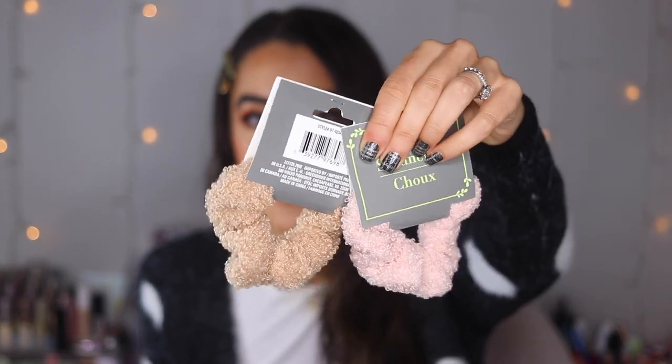I picked up two sherpa scrunchies — sherpa is a huge trend right now, and sherpa scrunchies are showing up everywhere. They're so soft, like a little teddy bear, and look so cute on your wrist as a bracelet accessory. You can even layer them together. I love the colors — the pink is so nice. They may have had black too. I love using scrunchies in general because unlike regular hair ties they don't leave a dent in your hair and they're so gentle. I love matching my scrunchies to my outfit.